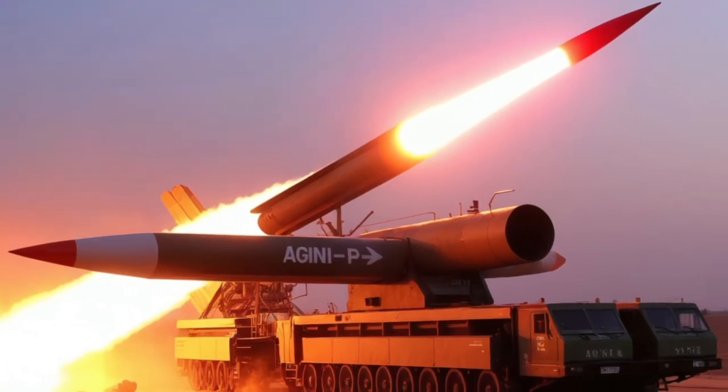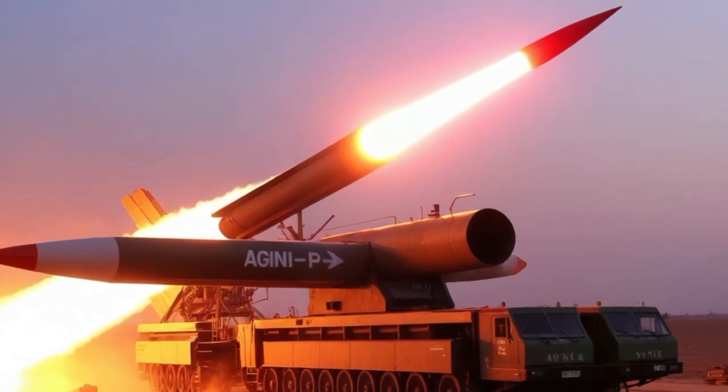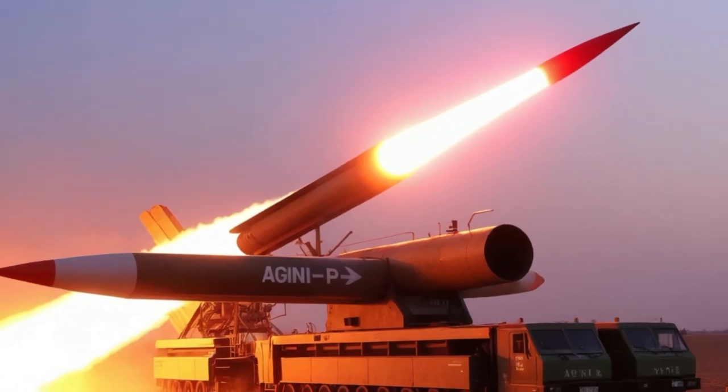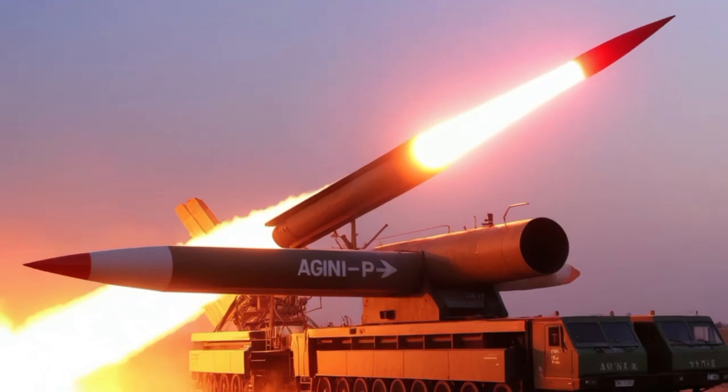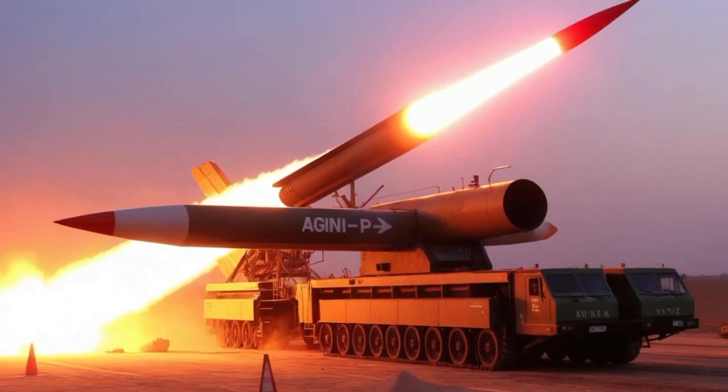The Tiger I was first introduced in 1942, at a time when German forces sought a decisive edge on the Eastern Front against the Soviet Union. Its thick armor, reaching up to 120mm at the front, made it nearly invulnerable to most Allied anti-tank weapons.